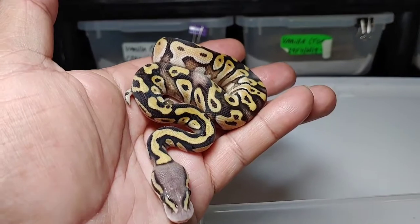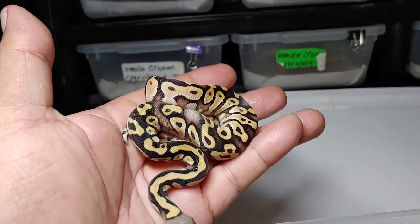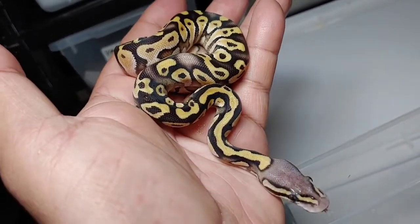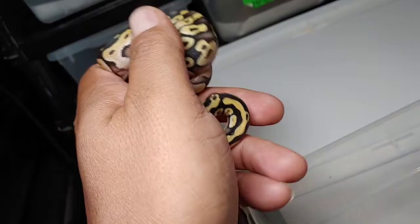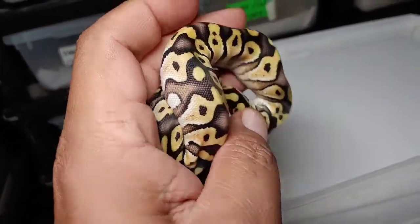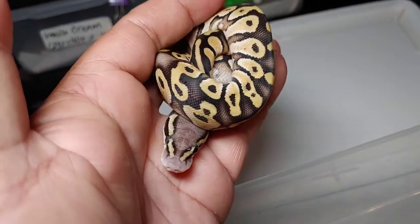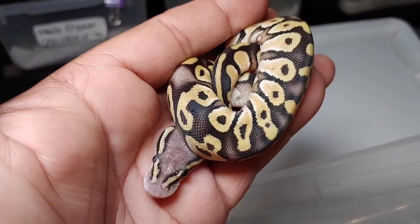Here's the next one — this is also a female. Hmm, what could it be? Pastel Mojave — pastavi — that's what I'm thinking, comment down below. It's a female and it will be available. Nice blushing, busy pattern, nice washed out head, so I'm thinking pastavi female.